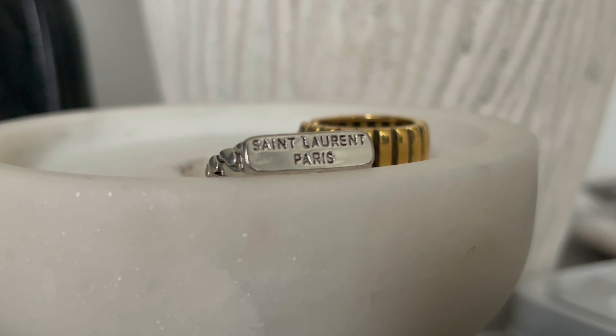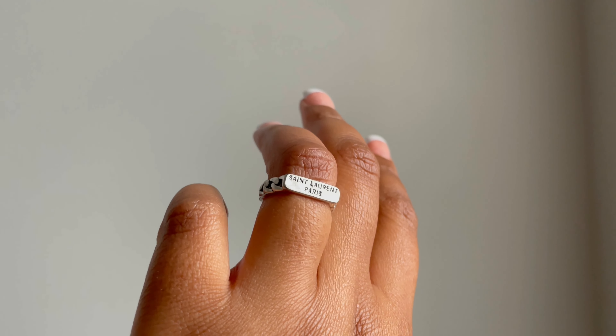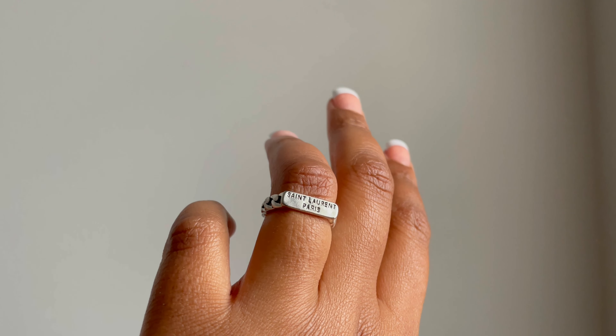Next I'm going to show you a ring that I also picked up from AliExpress. Again, designer inspired. I am a fashion girlie, so I love designer, but I'm not always going to pay that price tag. We like to look cute on a budget. It's going to be this ring — it says like Saint Laurent Paris on it. Kind of like inspired by YSL, Yves Saint Laurent. But this one right here is really cute. I'll link it down below if it is still available.